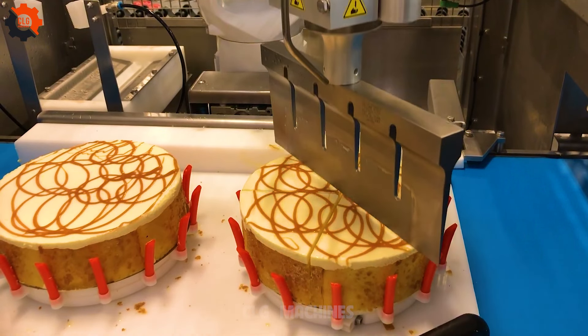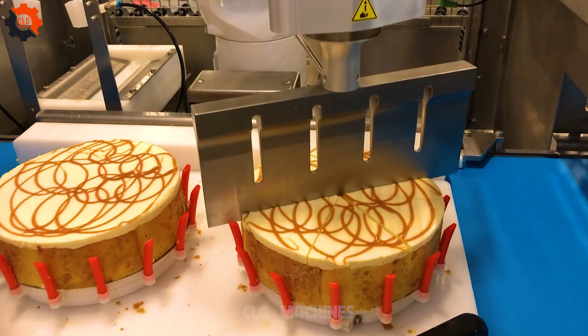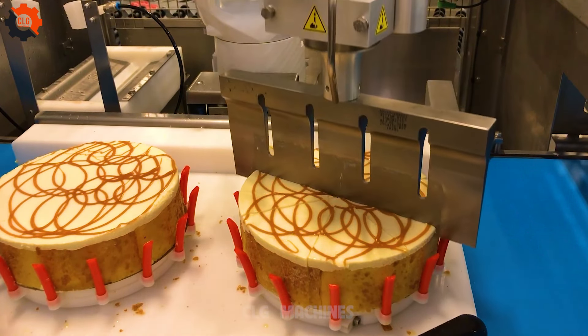The cuts are so sharp — this machine cuts the cake into twelve equal parts. The precision is clearly shown.